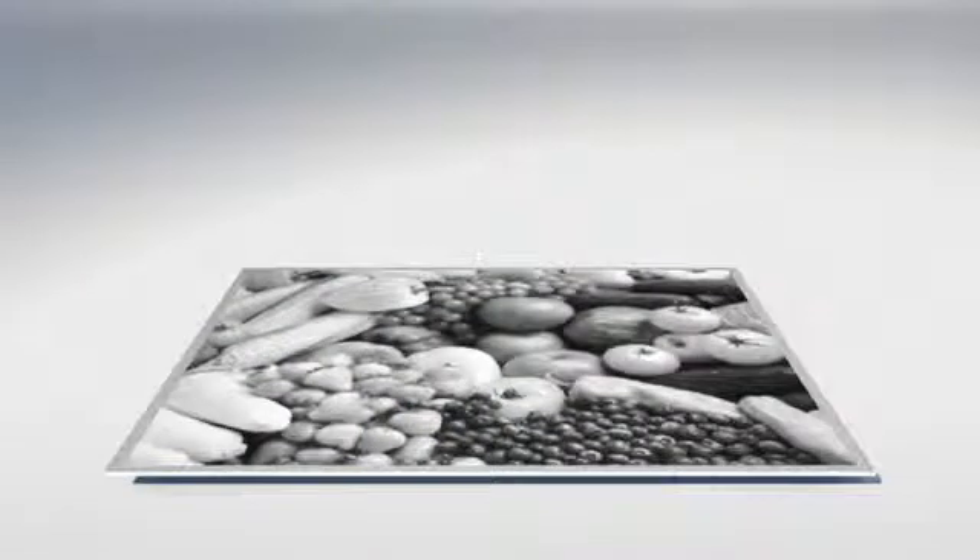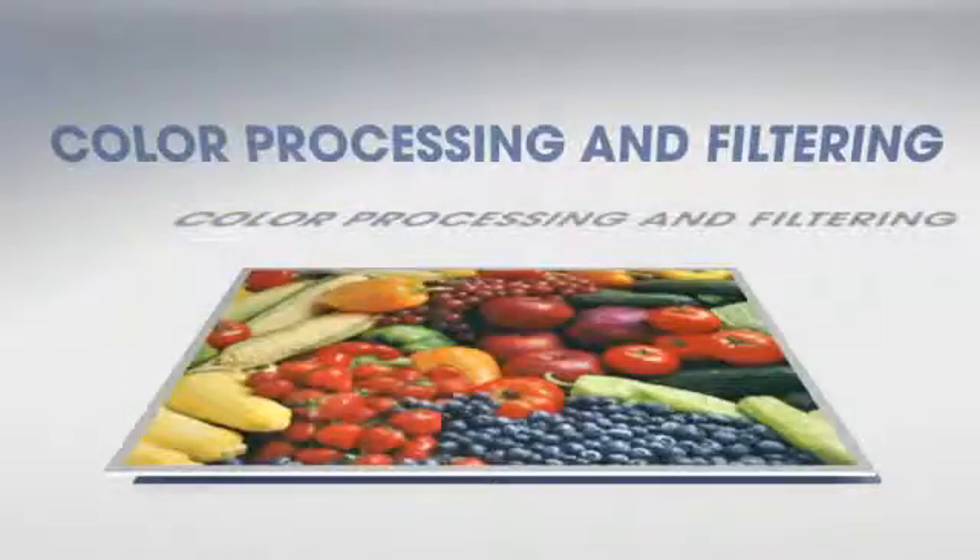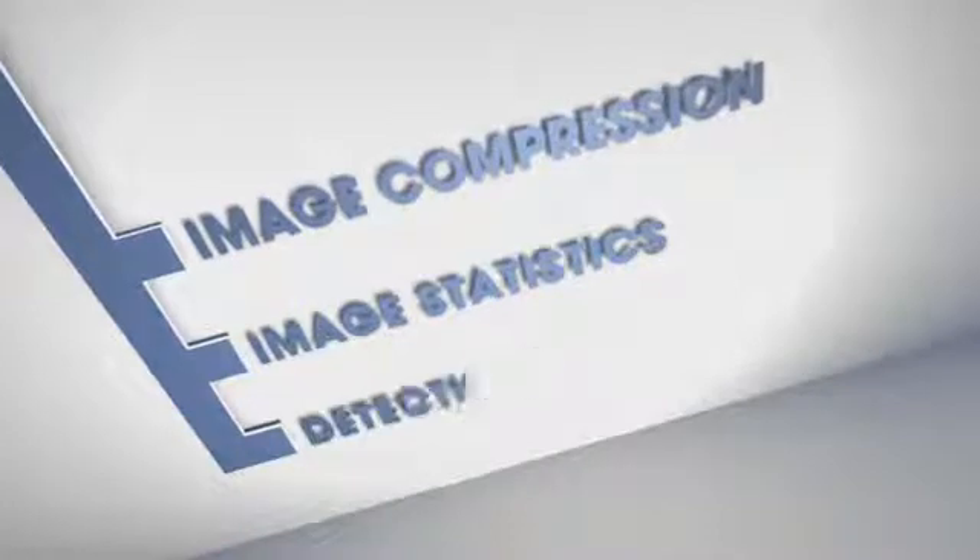Pre-processing includes color processing and filtering. Post-processors run in parallel to perform image compression, image statistics, and other higher-level detections.